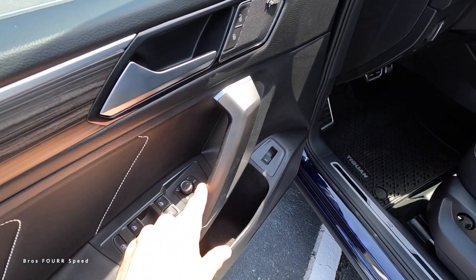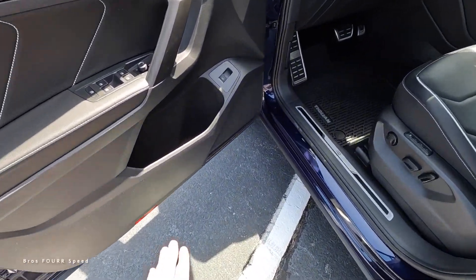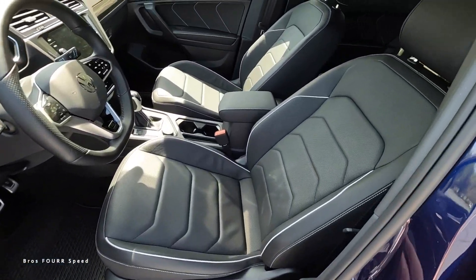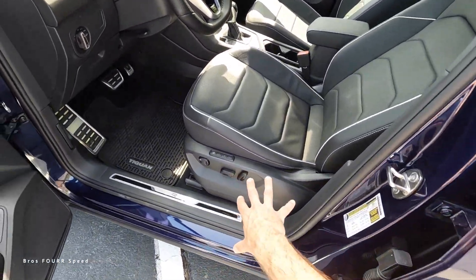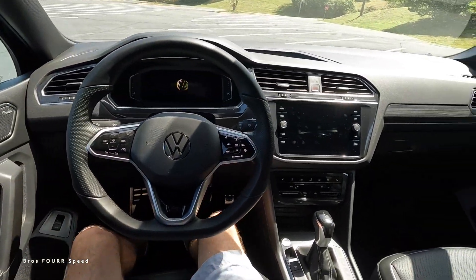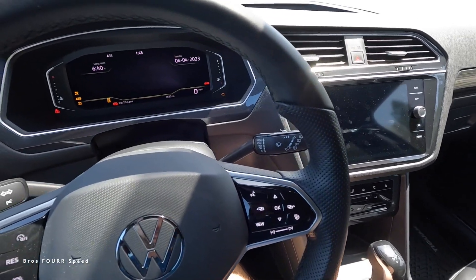The front door panel mirrors the rear, with all window controls, power-folding and heated side mirrors, a liftgate release, and padded storage. The beautiful leather seats feature piping, stitching, memory seating adjustments, and power adjustments on the side. To start the Tiguan, place your foot on the brake and bring it to life.